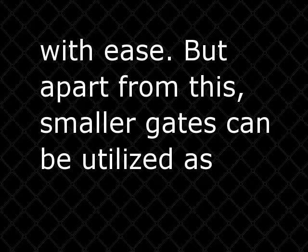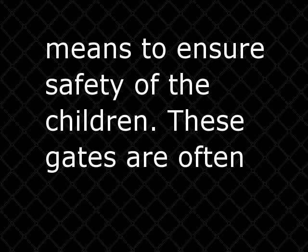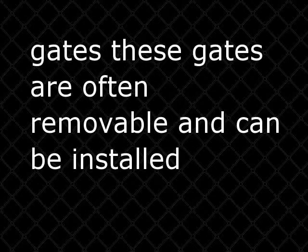But apart from this, smaller gates can be utilized as a means to ensure the safety of children. These gates are often referred to as child safety gates, and unlike typical smaller gates, these are often removable and can be installed instantly.